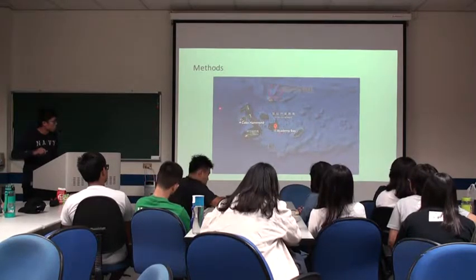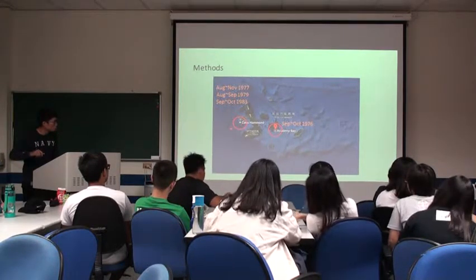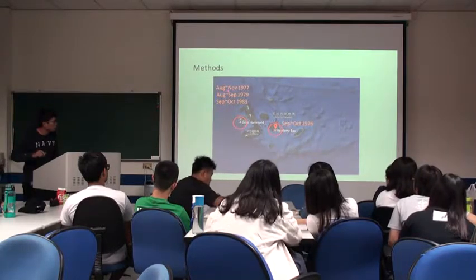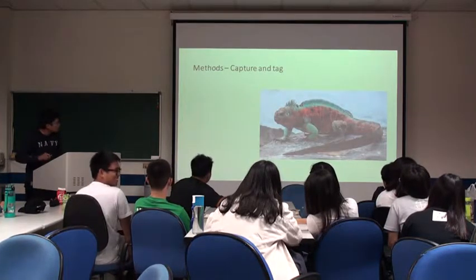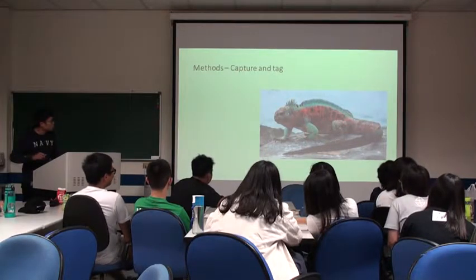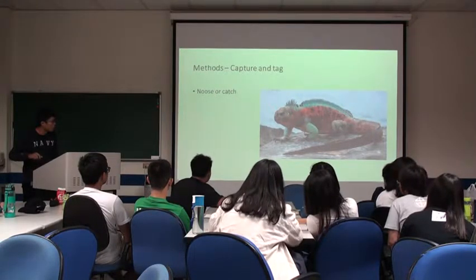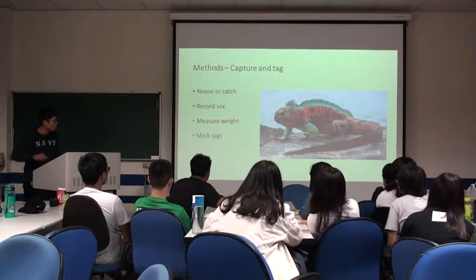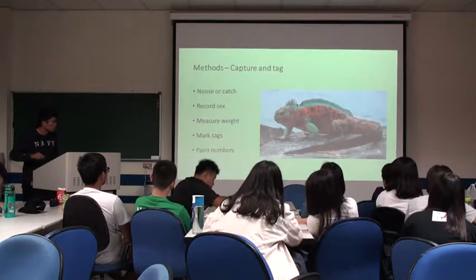This is our method. We observed on the Galapagos on two islands in the 1970s, from October to November. In order to identify individuals, we captured and tagged them. We noosed or attached them by the tail, then crossed their sets, measured their weight, marked them with tags, and painted numbers on their flank.